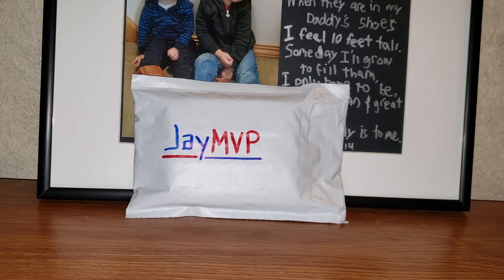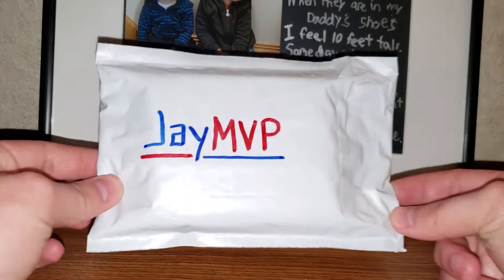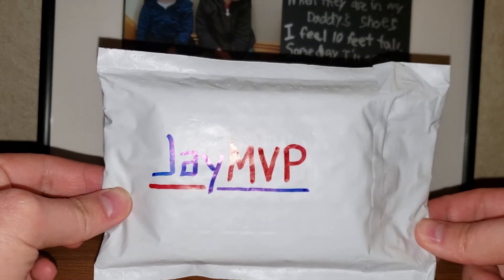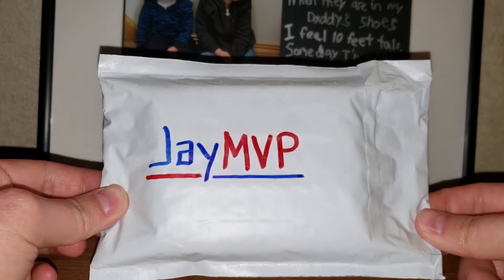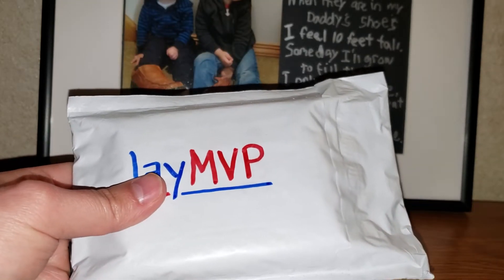We spent the whole day there on Tuesday and it was amazing. I would highly recommend the Kennedy Space Center if you're ever in that area. So I just got back today and had this pretty sweet package here from jmvp, a YouTuber I just started following within the last couple weeks. This was a surprise mail day — I have not opened it yet.